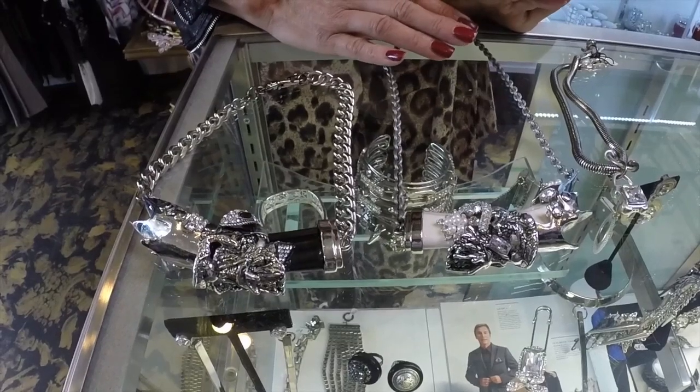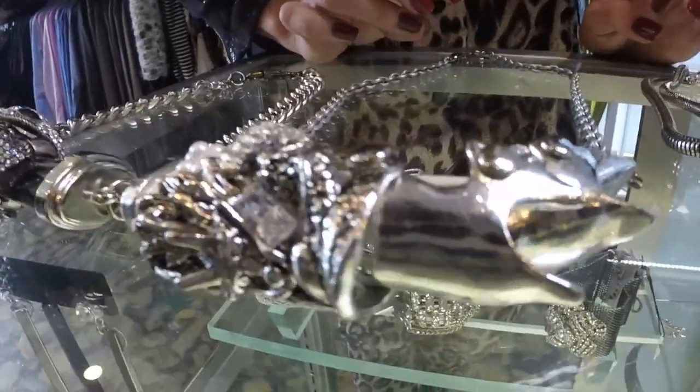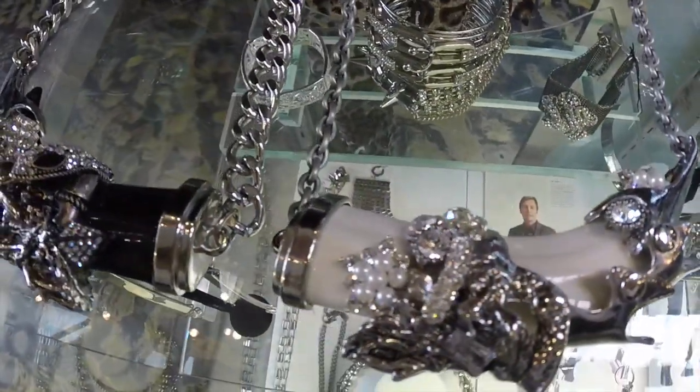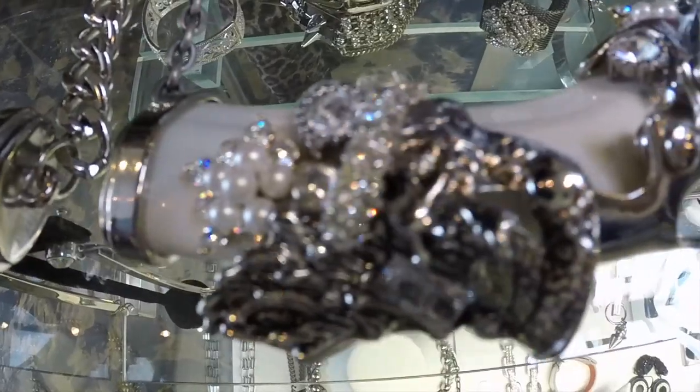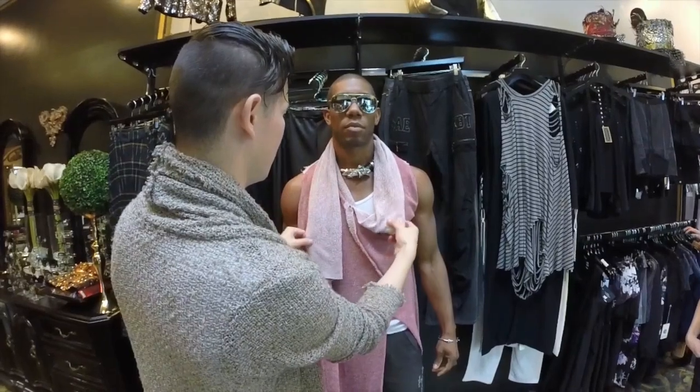It's a unisex piece as well, so it looks great on men and women. It's a very chunky piece, so people get kind of frightened by the size of it. But once they put it on, it just dresses up any outfit.